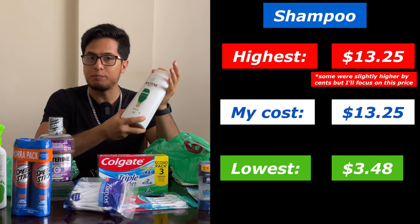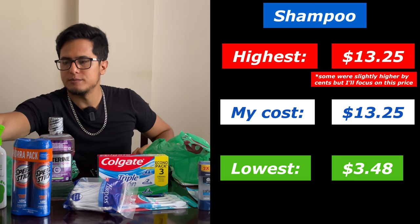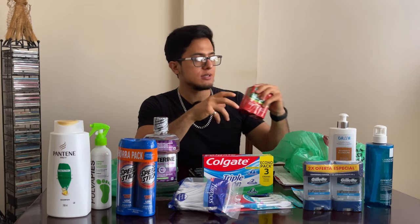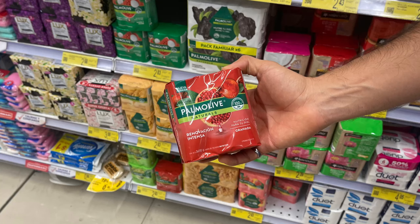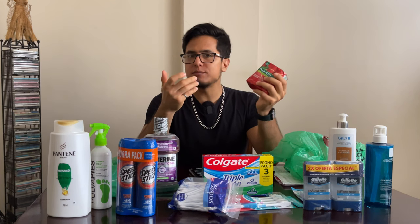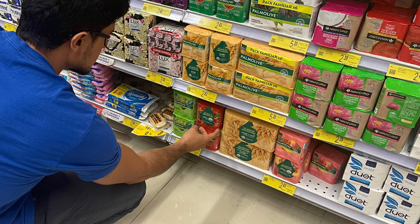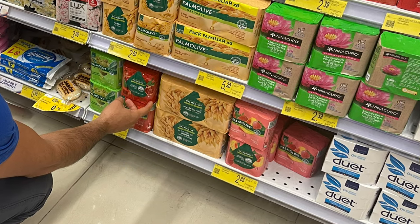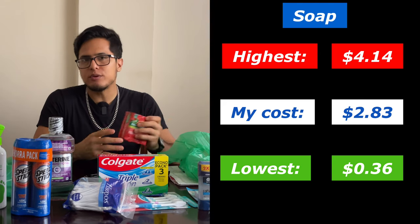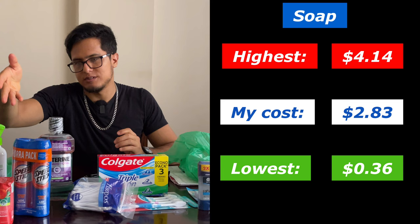Then we have soap, which takes care of the whole body, and this cost me $2.83. You could also buy individual bars of soap at around $0.36, with the highest packs of soap being $4.14. The variance really depended on the brand — I saw Dove, but this is Palmolive.